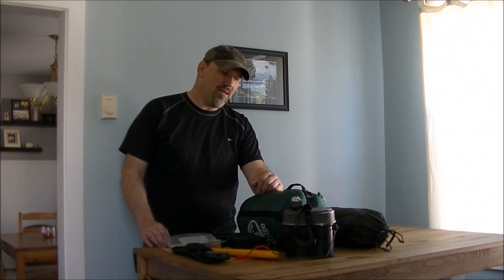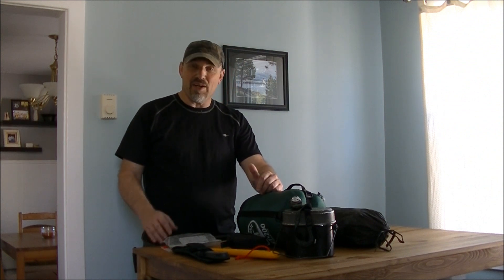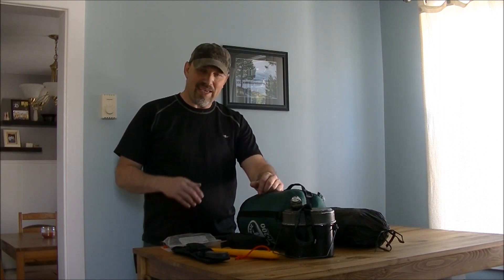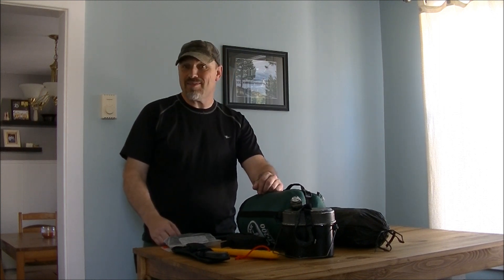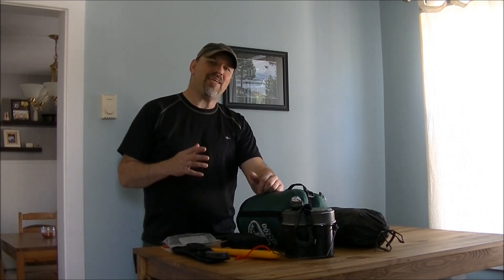Hello. Peter from FS Bushcraft and I are going to go on a camping trip tonight. He asked me if I could go out with them and I said sure, I can go out with you. But I want to make it interesting.